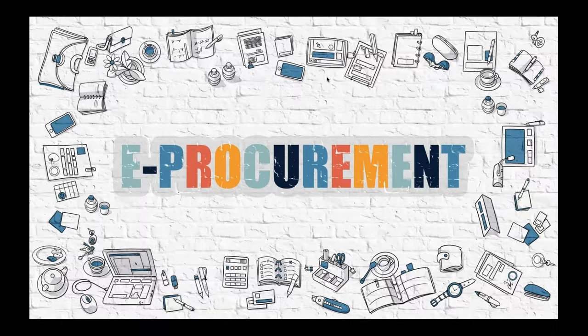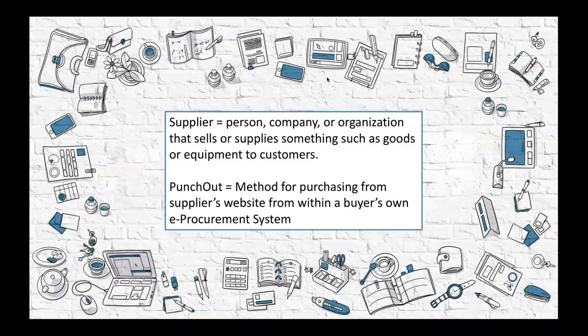Large companies need these systems because they must control their spending across the entire organization. Most of you listening today will fall under the supplier category. And in order to maintain or win new business by becoming the preferred supplier to sell to enterprises like Fortune 500 companies, government organizations, educational institutions, etc., you must be able to connect your products to the buyer's procurement system.